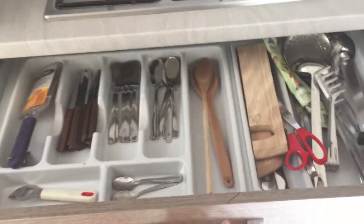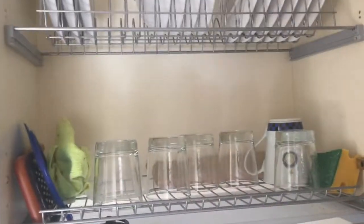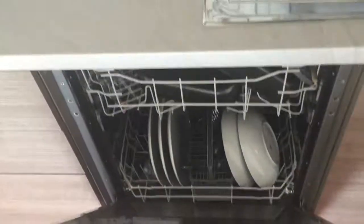Here we have the kitchen with the AC, the oven, the fridge, the freezer, all the cupboards to store your food, the drawers, a very big countertop, the stove, a sink, a drying rack for your dishes and glasses, and you also have a dishwasher — very comfortable and useful.